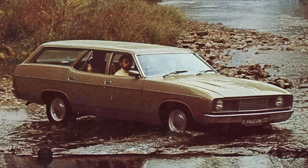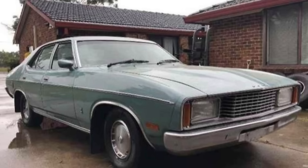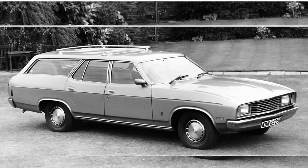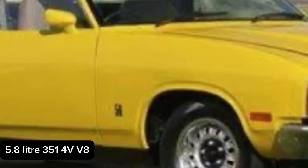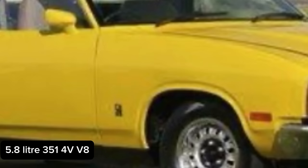Depending upon the model, the engines varied from the 3.3 litre 200 cubic inch six cylinder straight six engine. You could upgrade to the 4.1 litre 250 cubic inch six cylinder engine, the 4.9 litre 302 V8 engine, or the 5.8 litre 351 V8 engine. Interestingly, the engine capacities went from cubic inches to litres in terms of what was displayed on the vehicles, and you could see that on the front fenders of the various models.